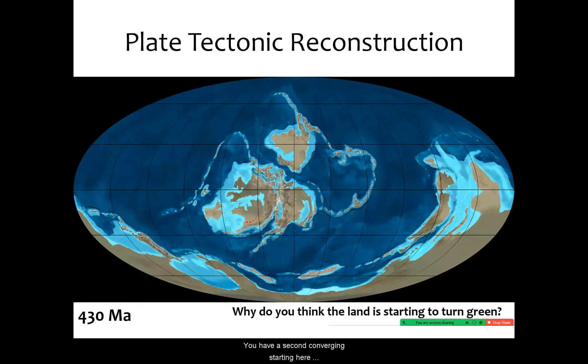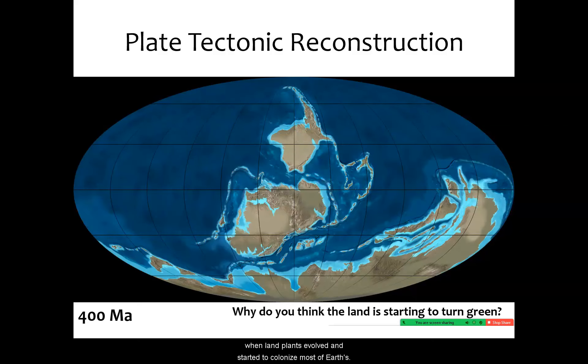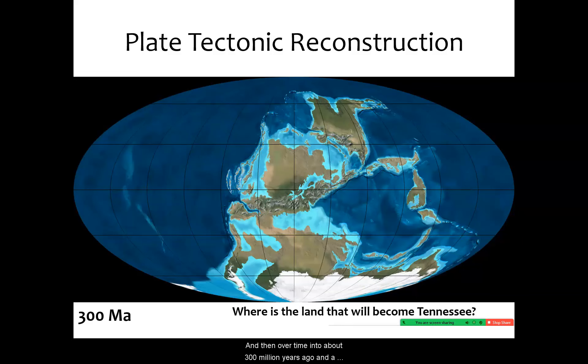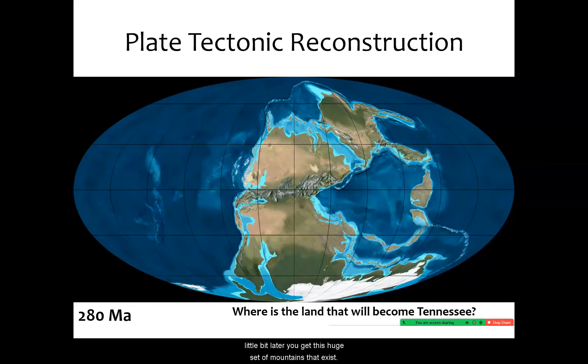We have a second convergence starting here around 430 million years ago, where it looks like these two continents are colliding together, building a relatively large mountain range. And we can see that around 430 million years, the land is starting to turn green — this is right around when land plants evolved and started to colonize most of Earth's surface. We have another collision starting right about 400 million years ago, and over time into about 300 million years ago, you get this huge set of mountains.